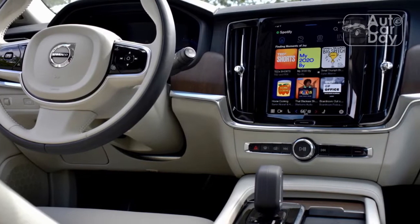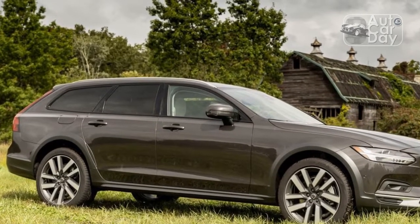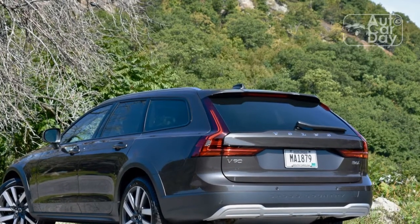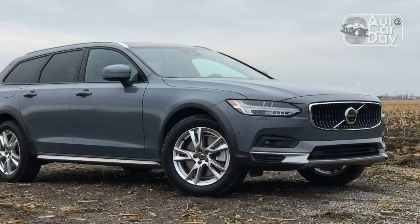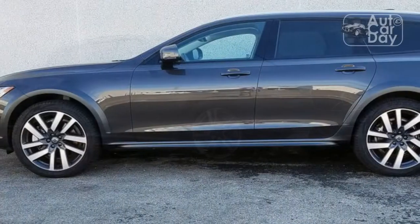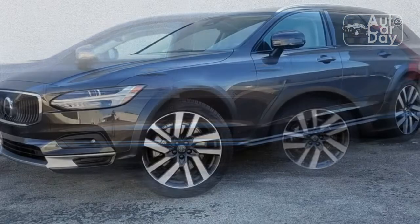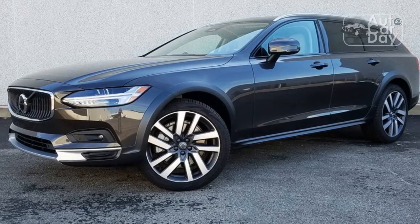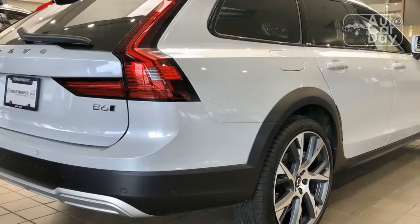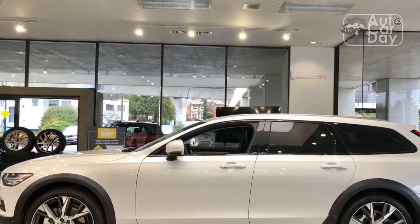So how did the B6 powertrain fare at the test track? Before we hit the numbers, we should note the weight penalty: the 2022 V90 Cross Country B6 tipped our scales at 4,356 lbs, 89 lbs heavier than the T6-powered Cross Country we tested in 2017. As for acceleration, we timed the B6 car to 60 mph in 6.9 seconds, 0.4 seconds behind the 2017 T6. The new car ran the quarter-mile in 15.1 seconds at 94.2 mph, one-third of a second behind the T6 but with a 0.5 mph faster trap speed. We noted strong power off the line — thank you, supercharger — but the engine seemed to run out of steam at higher speeds.